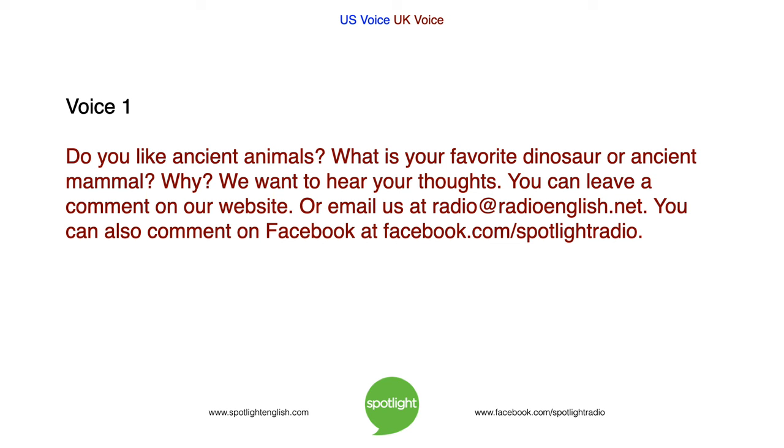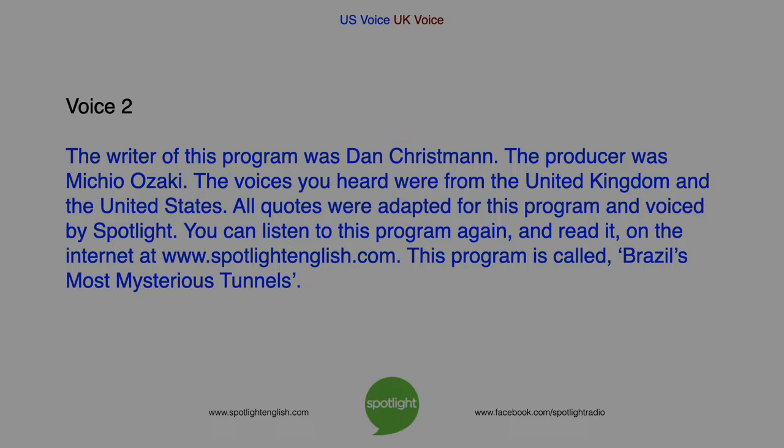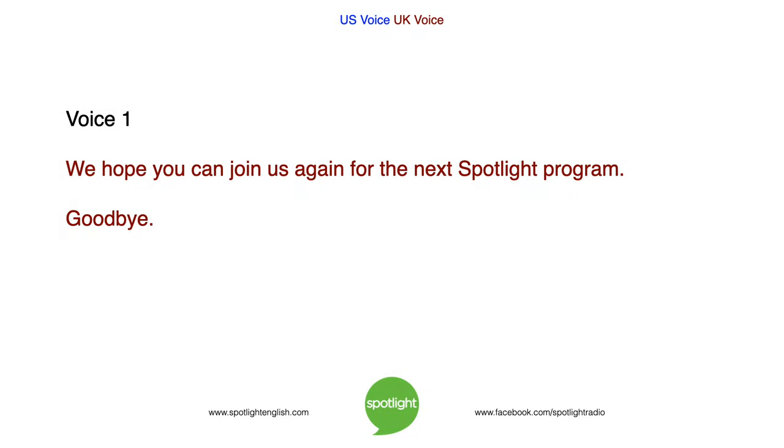Do you like ancient animals? What is your favorite dinosaur or ancient mammal? Why? We want to hear your thoughts. You can leave a comment on our website, or email us at radio@radioenglish.net. You can also comment on Facebook at facebook.com/spotlightradio. The writer of this program was Dan Christman. The producer was Michio Osaki. The voices you heard were from the United Kingdom and the United States. All quotes were adapted for this program and voiced by Spotlight. You can listen to this program again and read it on the internet at www.spotlightenglish.com. This program is called Brazil's Most Mysterious Tunnels. We hope you can join us again for the next Spotlight program. Goodbye.